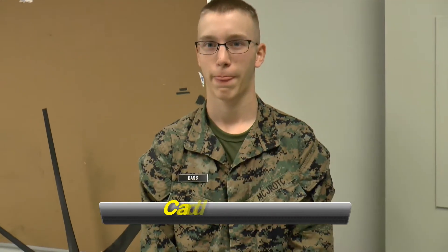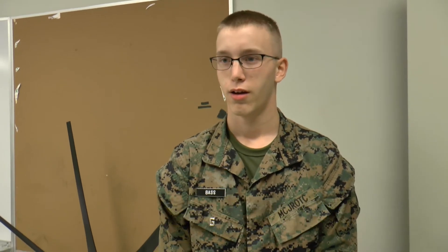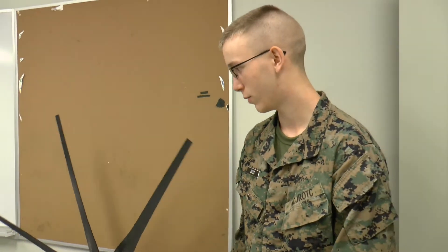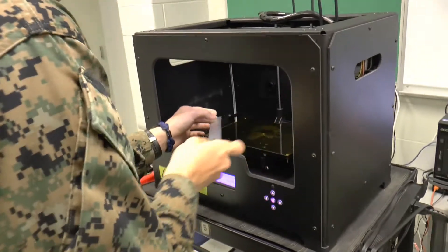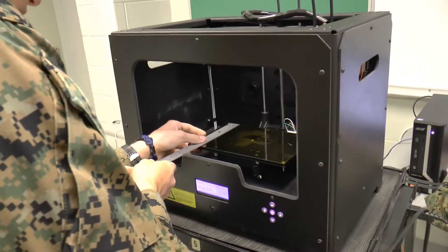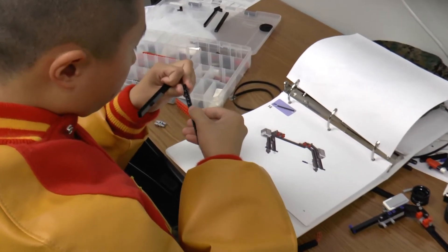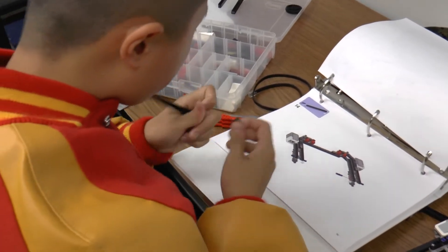I'm here with Cadet Bass. He's part of the engineering club. What kind of projects are you working on right now? Right now we're working on the 3D printer. We've built this windmill that will generate electricity. We've 3D printed matchbox cars so we'll have a race eventually. Something else we've been working on is putting together robots and designing things on the computer to print in the future.